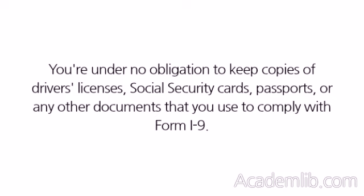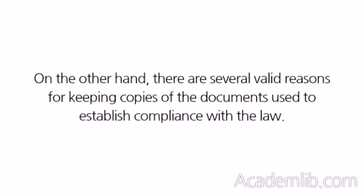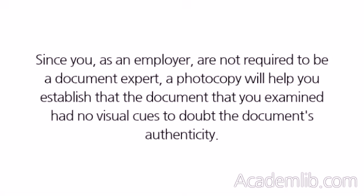You're under no obligation to keep copies of driver's licenses, social security cards, passports, or any other documents that you use to comply with Form I-9. Many employers prefer not to retain any documents for fear that the record retention itself may become too burdensome. On the other hand, there are several valid reasons for keeping copies. First, if a supporting document turns out to be fraudulent, the photocopy will establish that you examined the document and that it appeared to be genuine on its face. Since you, as an employer, are not required to be a document expert, a photocopy will help you establish that the document you examined had no visual cues to doubt the document's authenticity.